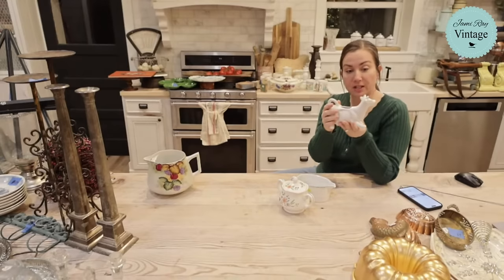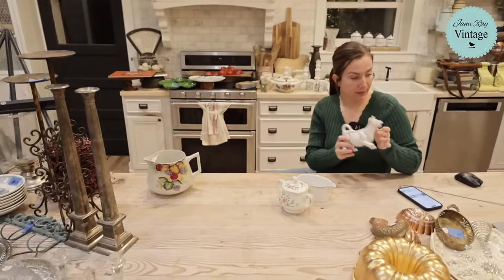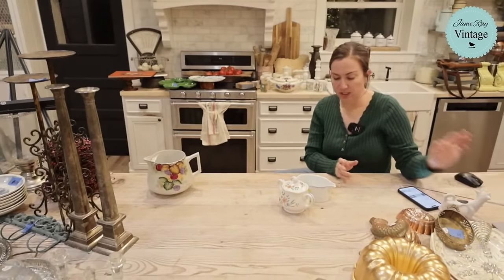Robin loves the cow creamer — it was two dollars and we're selling it for $14.95. I pick these up any time I see them, they're my favorite. We had brown ones in the shop for a long time.